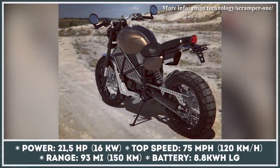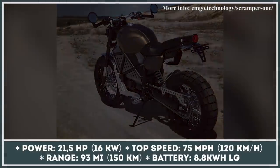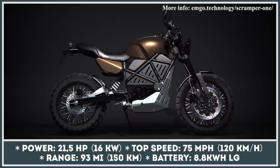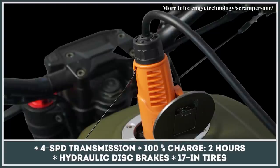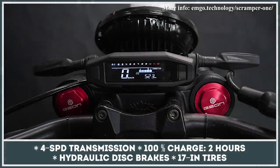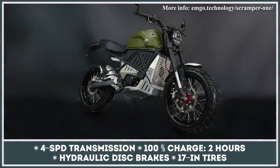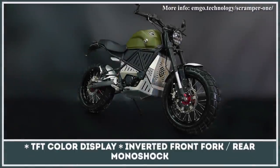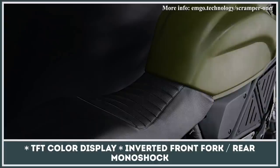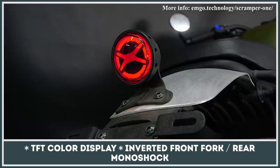This joint project of Ukrainian companies Gion and Emgo Technology has been in development for three years, and after two prototypes it is ready for pre-orders. The model borrows styling cues from one of Gion's gas-powered two-wheelers, featuring traditional scrambler bodywork with a visible tubular frame, a rounded LED headlamp, and standard all-terrain tires. The powertrain is represented by a 21.5 horsepower electric motor wired to an 8.8 kilowatt-hour battery pack with LG cells, claiming over 90 miles on a single charge and a top speed of 75 mph. There is also a four-speed transmission that works similarly to a regular gearbox for better control over power delivery.